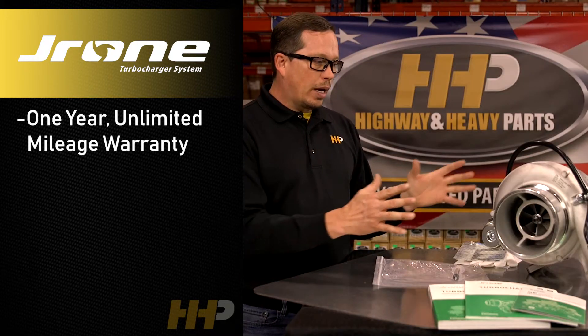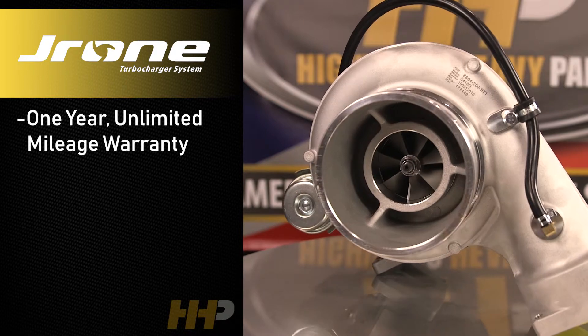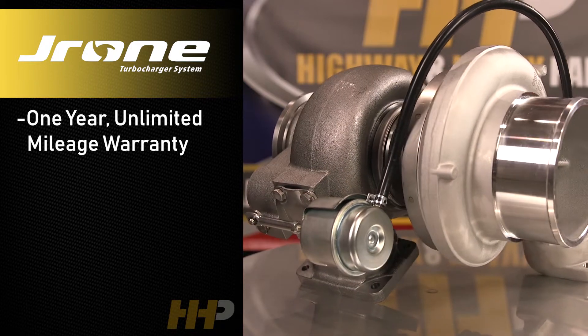This is going to be a one-year warranty on a brand new turbocharger. It's a new offering for Highway and Heavy Parts. We're proud to bring you the best parts in the aftermarket — the best quality for the best price to make you more profitable in your business.